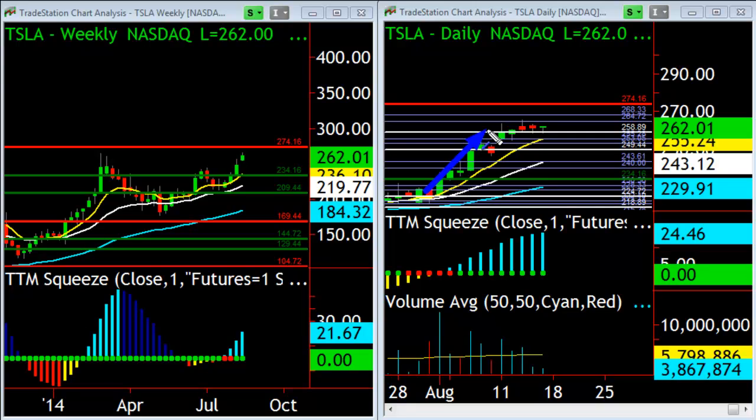When you get a run like this, especially into monthly expiration, retail gets excited and they buy all these cheap calls up here. What happens of course is that the funds and market makers are selling those calls to them in the hope that they expire worthless. So what happens a lot of times during the week of monthly expirations is a lot of these high flyers will be held down — essentially manipulated, sold — and then once expiration is over they're kind of free to go.